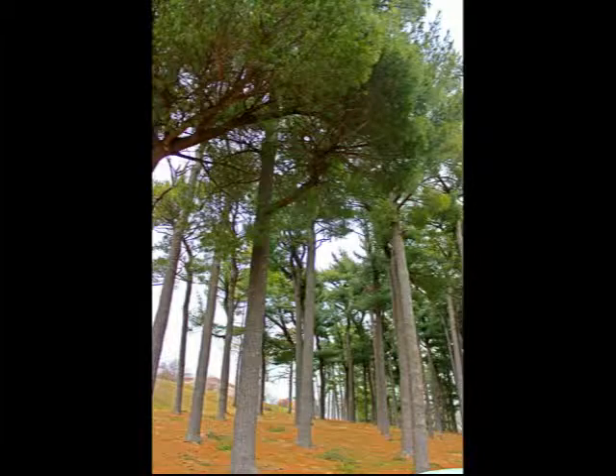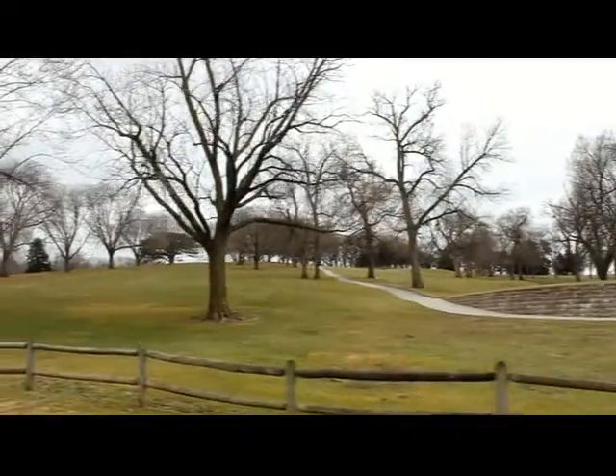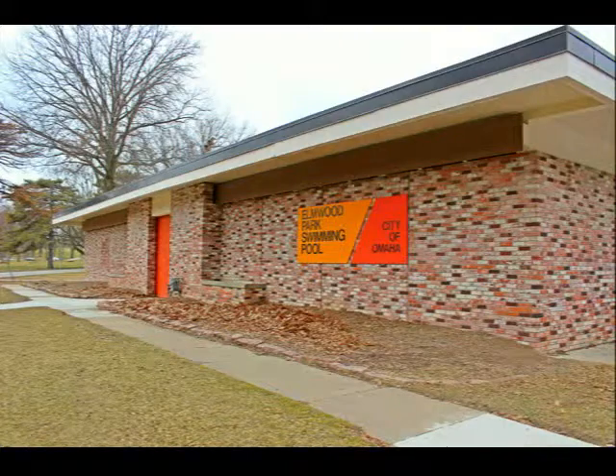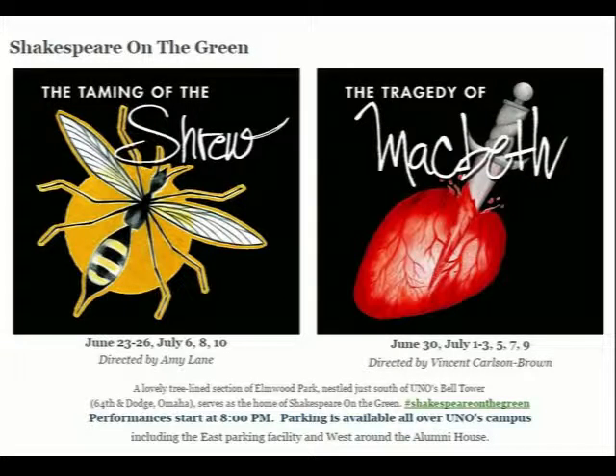The northwest end of the boundaries is where the 216-acre Elmwood Park is located. It includes an 18-hole golf course, two baseball fields, and a swimming pool. There are also paths and trails for biking and walking, a lagoon, picnic areas and a pavilion, in addition to being the host of the annual production of Shakespeare on the Green.